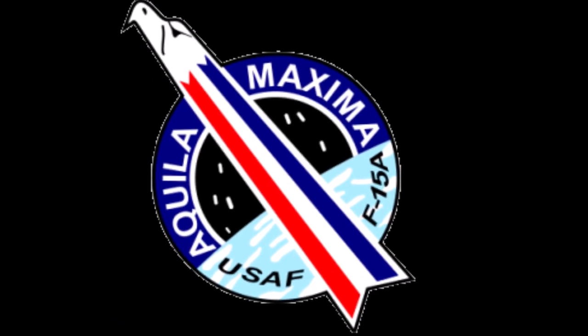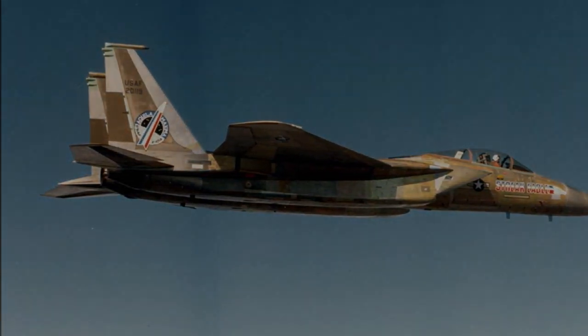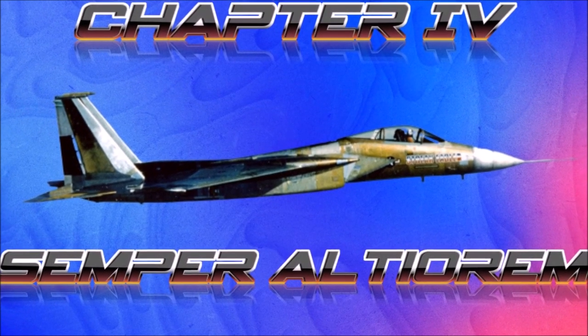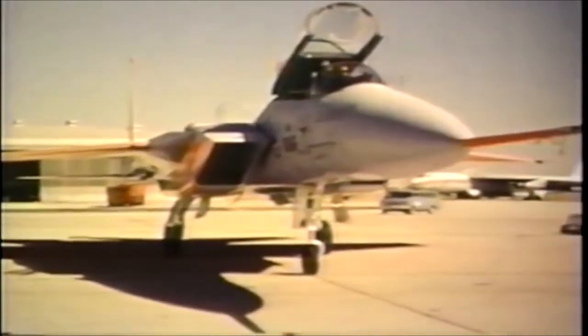Over the next two weeks, they took the Streak Eagle even higher. Painted on its left vertical fin: Aquila Maxima. The next three records were held by the aircraft that spurred the FX program into what became the Eagle — the Russian MiG-25 Foxbat.